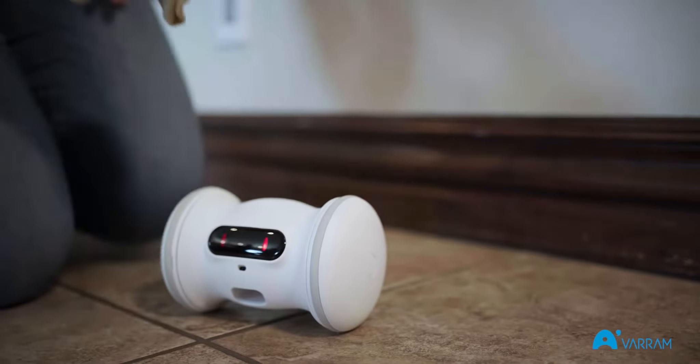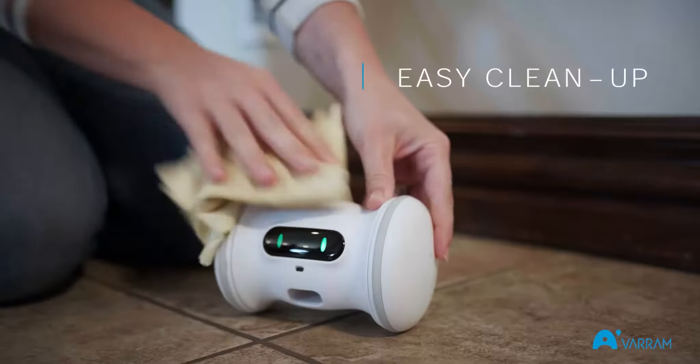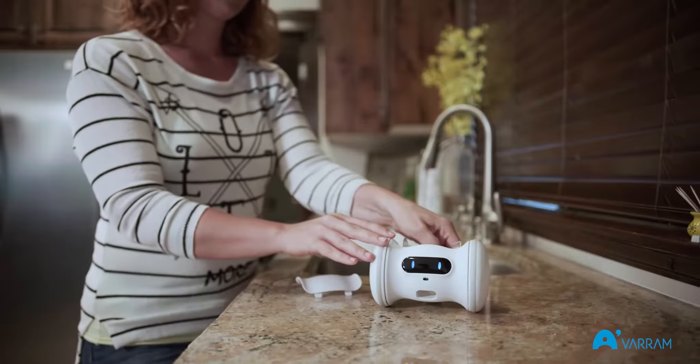We've also made sure to use durable, FDA-approved materials in its construction to make sure that it can withstand rough housing while always being safe for your pet. Not to mention, easy to keep clean.